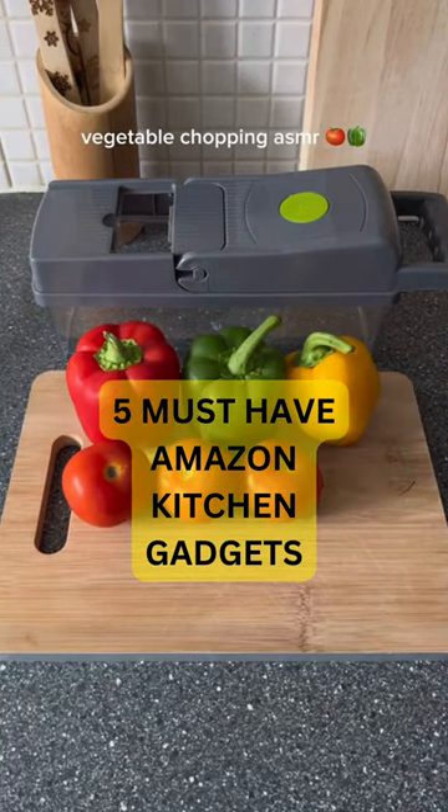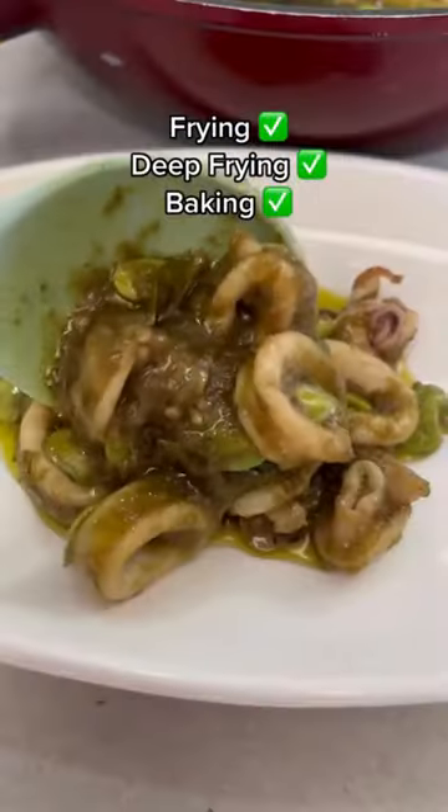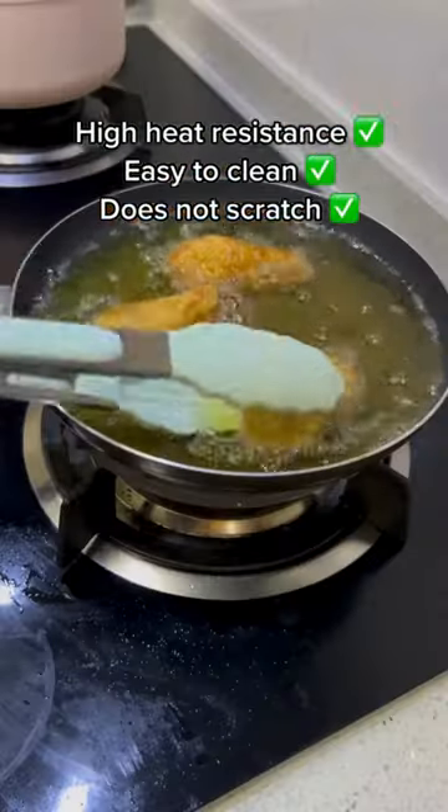5 Amazon kitchen gadgets that are a must. These silicone utensils come in a set of 15 and they're food grade silicone, making them heat resistant and easy to clean. They're great for frying, deep frying and baking.